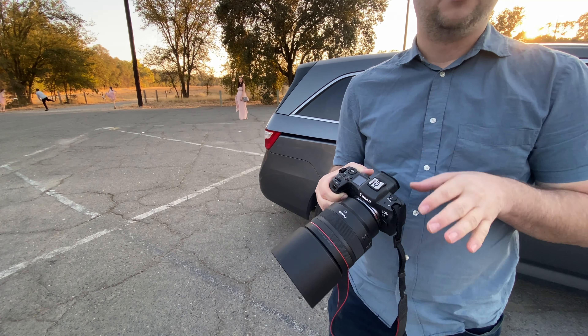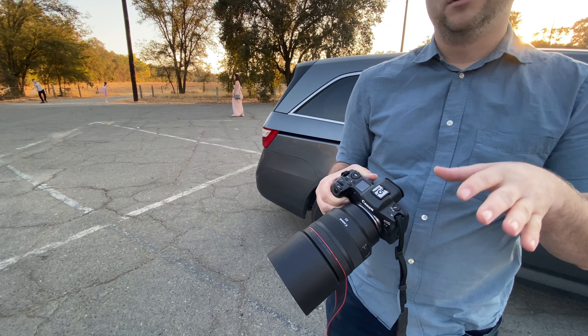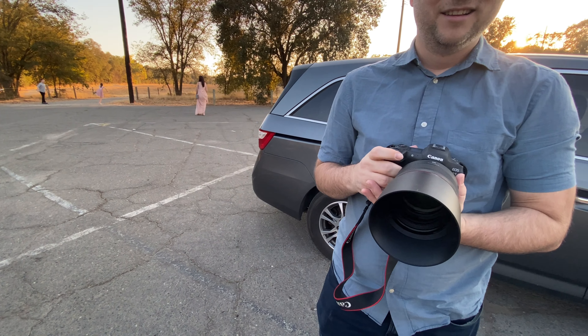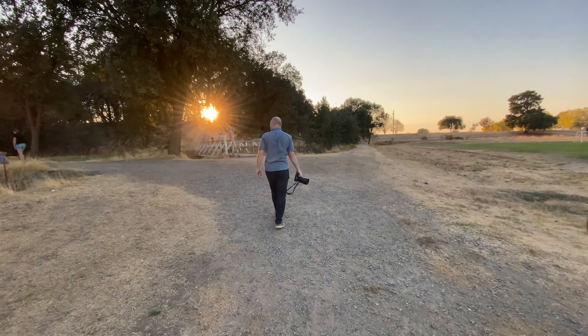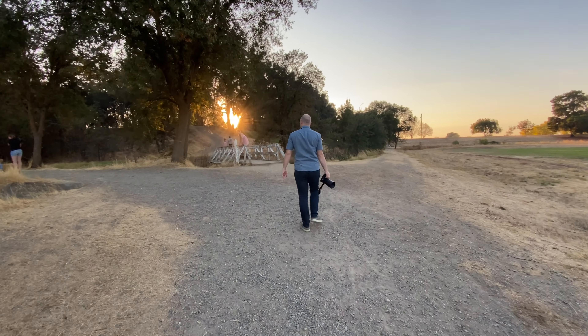It's gonna be focusing by itself. You don't have to focus now — you just have to click. Awesome! Look at the sun peering through the branches. Lovely.